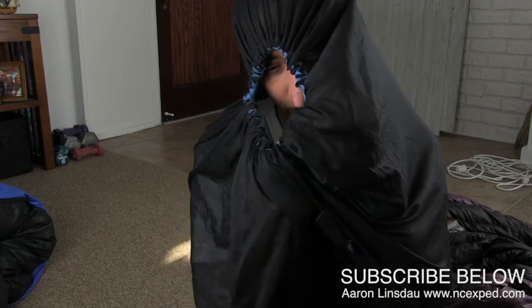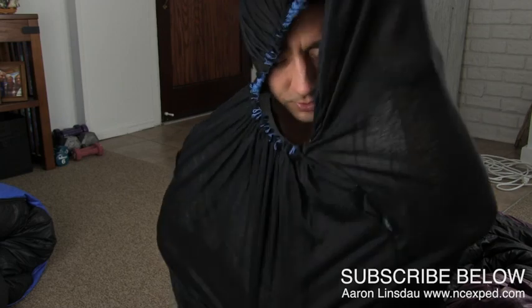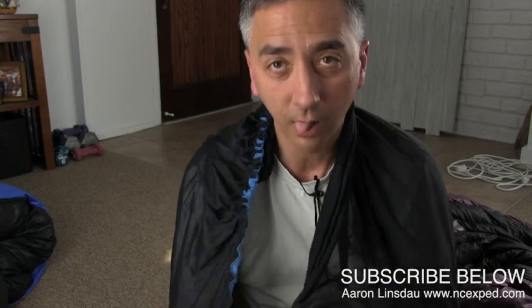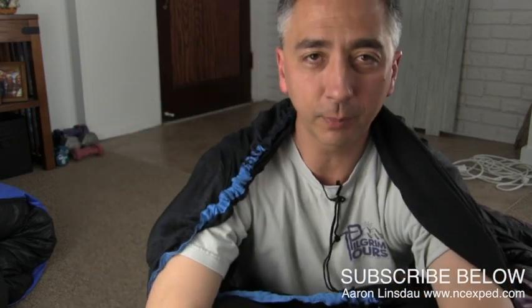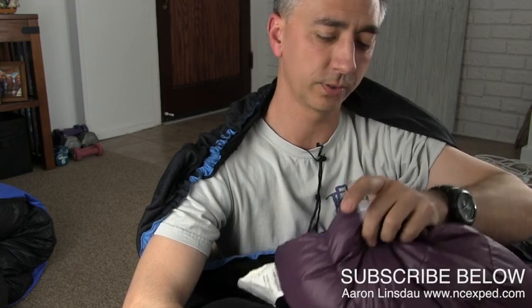The sleeping bag liner by Thermalite, Sea to Summit, is highly recommended. It's super easy to stuff back into your bag. If you only have to buy one sleeping bag and you say it's kind of cold, this little liner — I'll put a link below to it on Amazon, and a link to my Western Mountaineering Megalite sleeping bag — allows you to extend your sleeping bag without spending a couple more hundred bucks on a much higher-end sleeping bag. I wouldn't say it's a cheat, but it is a good hack.